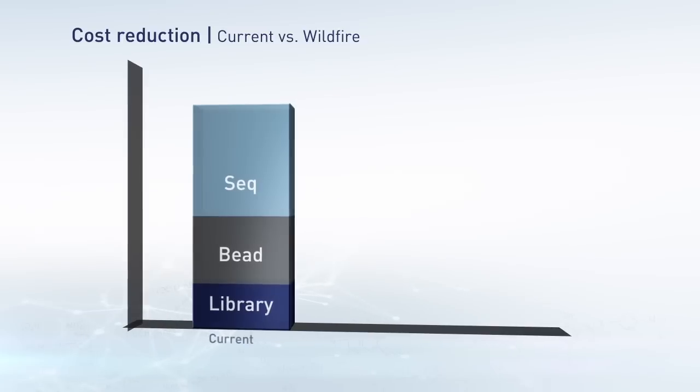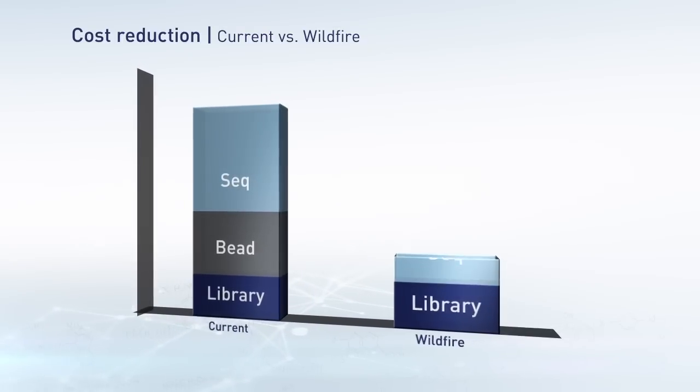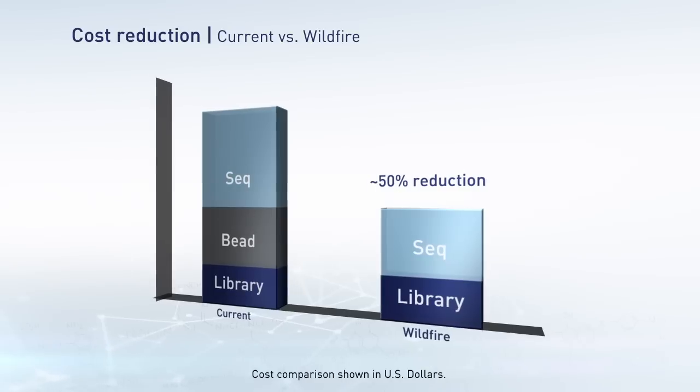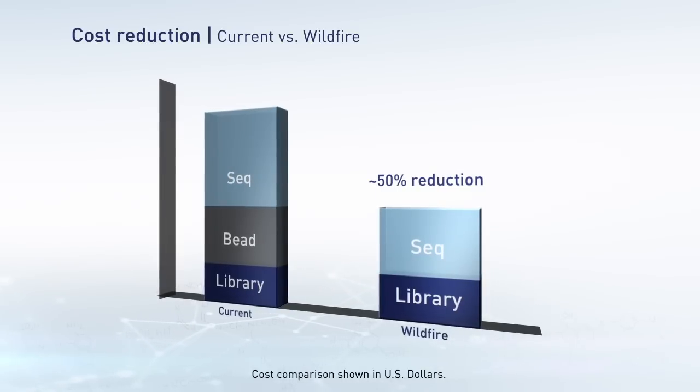Not only will your lab see greater time savings, but WildFire technology delivers cost savings as well. In fact, many researchers will see their cost per sample reduced by about half.